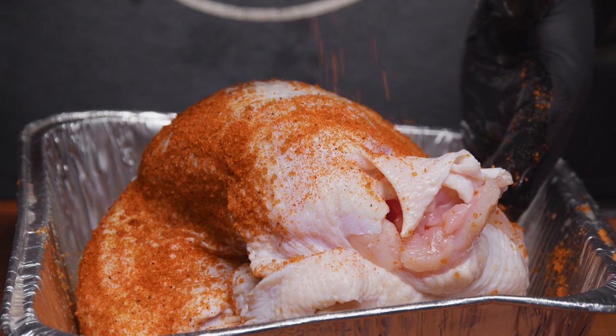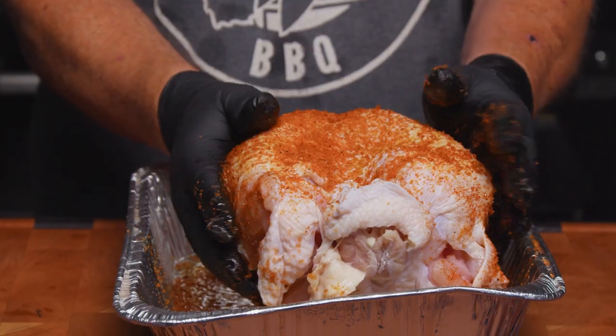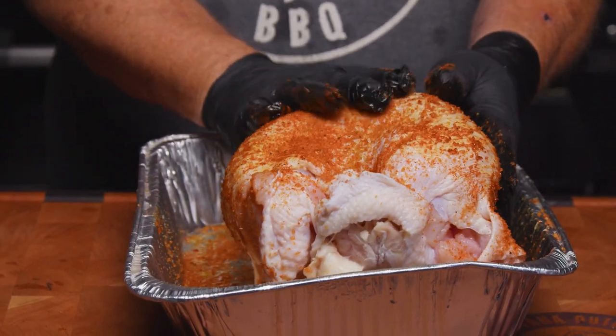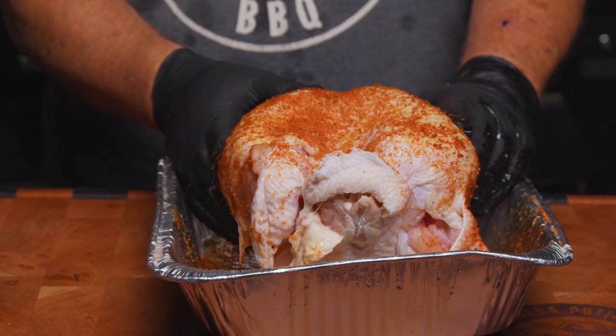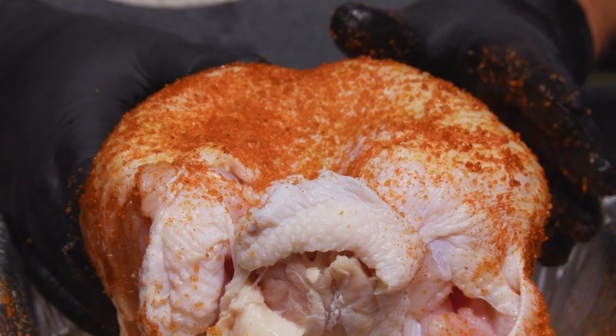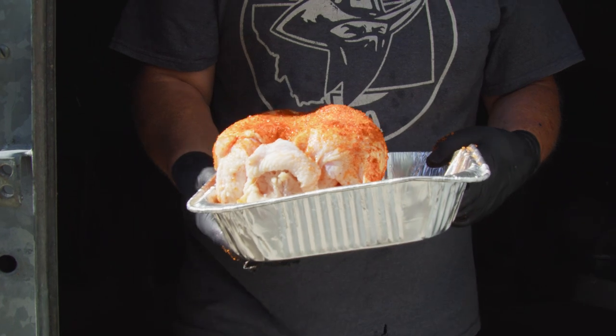We use the rub just to give more flavor to the skin. Because the skin is kind of slippery, the rub kind of rubs off, so we don't want to pat it in too much. We just want to put a crust on that skin to make it a nice crispy skin, and also the flavors will meld into the meat. We'll pat it in a little bit and put it on the smoker.